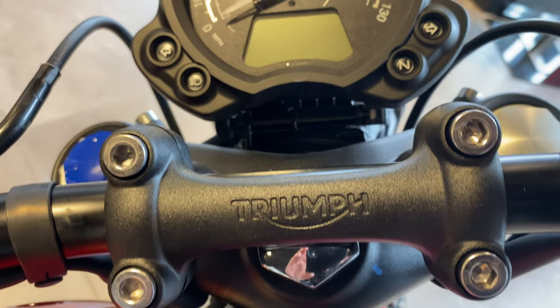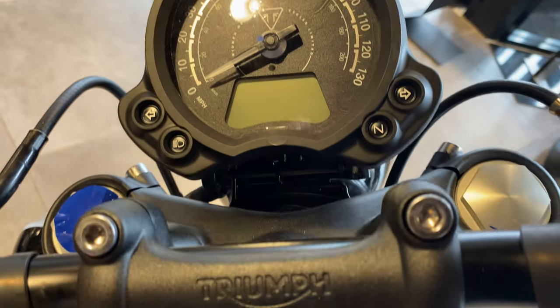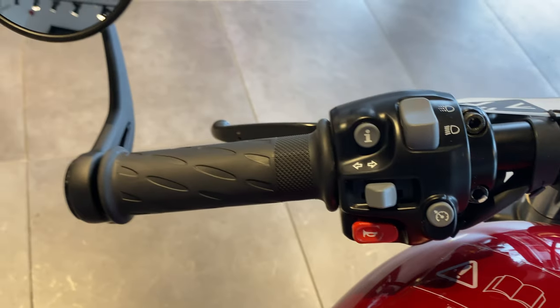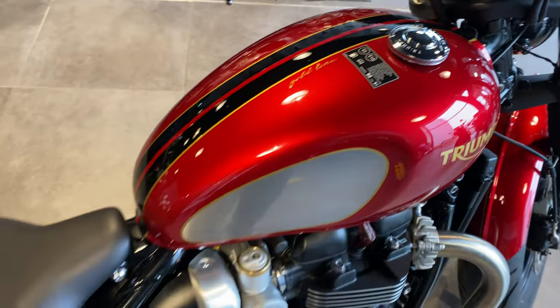Nice engraving there on the handlebars. You've got a round speedometer which is analogue with LCD display, and round rear-view mirrors.